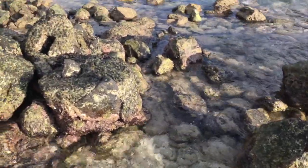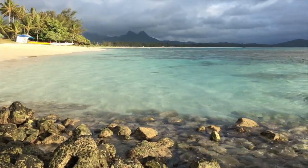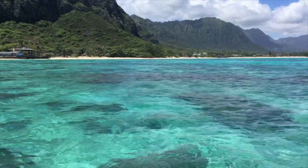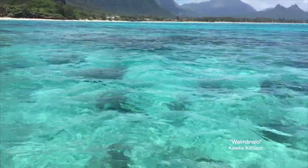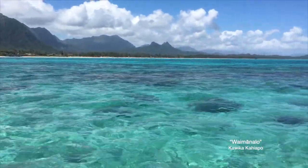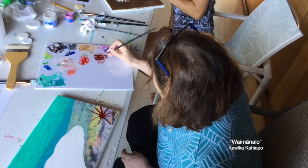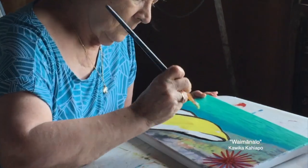Now join us as we paint some of our favorite shoreline animals at a workshop in Waimanalo. There's a place that I come from, on the east side of paradise, where blue meets blue and the ocean and sky become one.